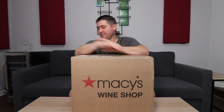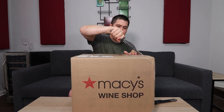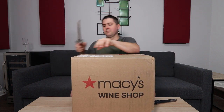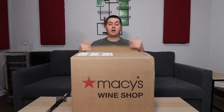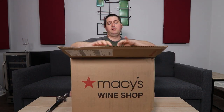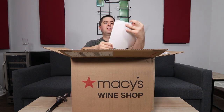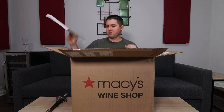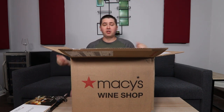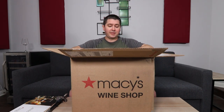So let's go ahead and take a look at what's inside. Opening it up, I have this insert. It says 'wine that shines on whatever occasion — Macy's wine shop.' So if you couldn't tell from the box, that's confirmation that the wine is from Macy's.